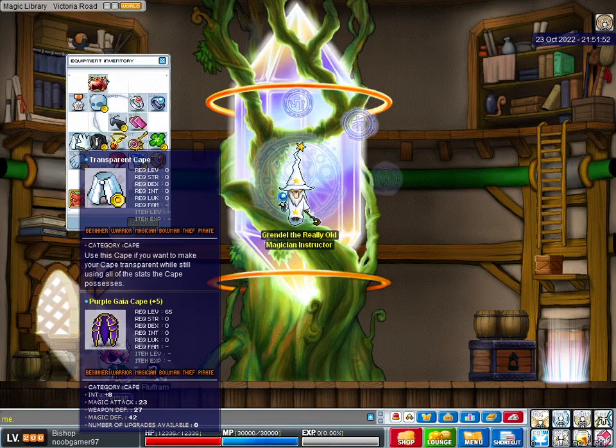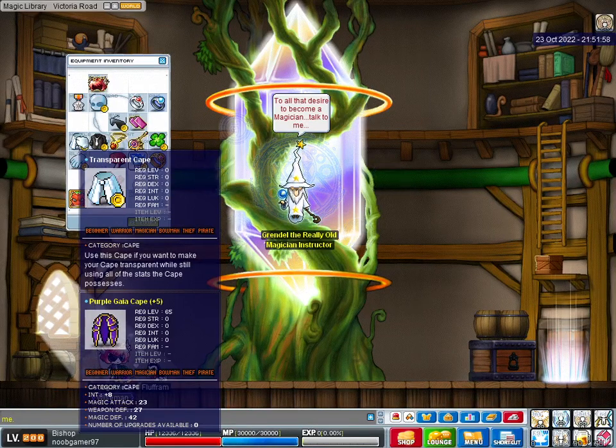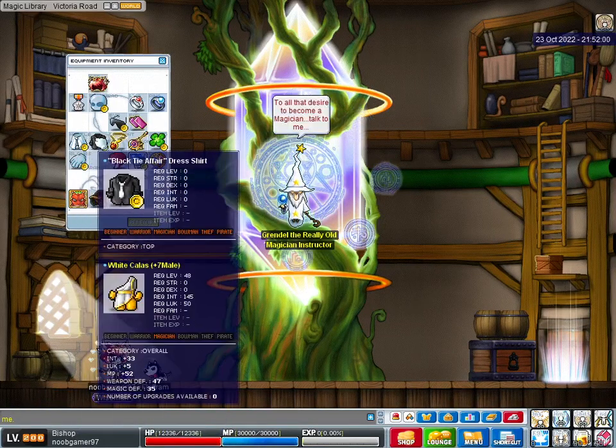Purple Guy Cape, 31 TMA. That's 8 int, 23 magic attack. Thank you, Blue Maru. White Callus, 33 int, 5 luck. Thank you, The Twirly.